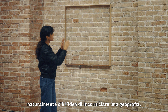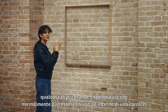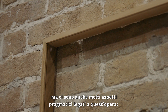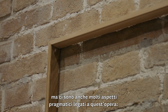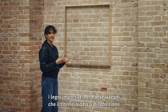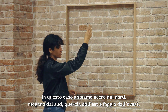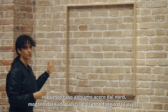There is the very big idea of maybe framing a geography — framing something much more than could fit inside a frame — but there are also very pragmatic aspects. It's the woods which are imported in the country, which the framer has at hand. In this case, we have maple from the north, mahogany from the south, oak from the east, and beech from the west.